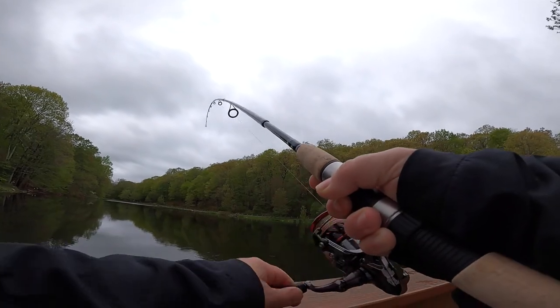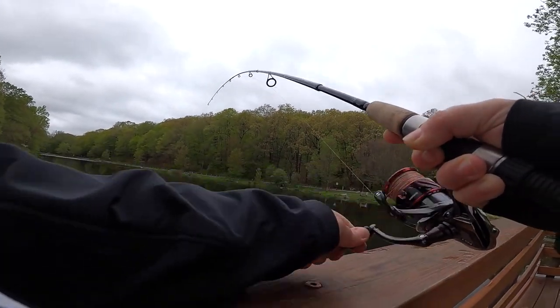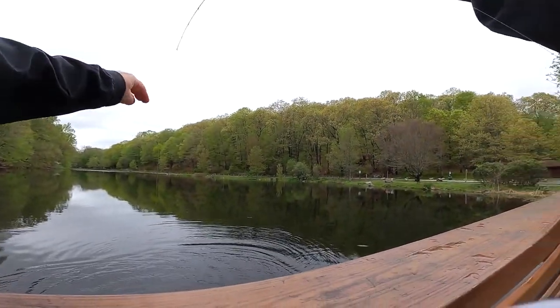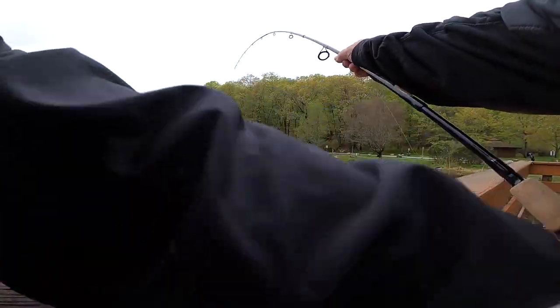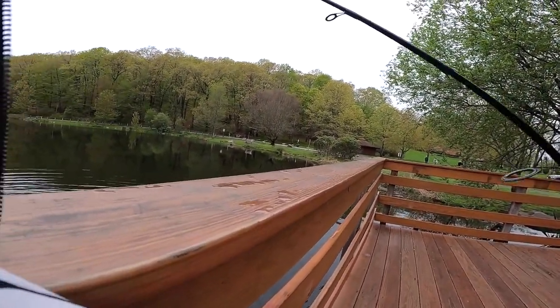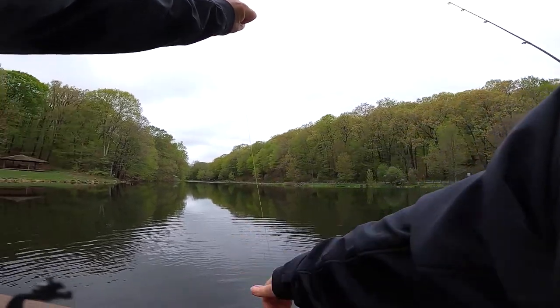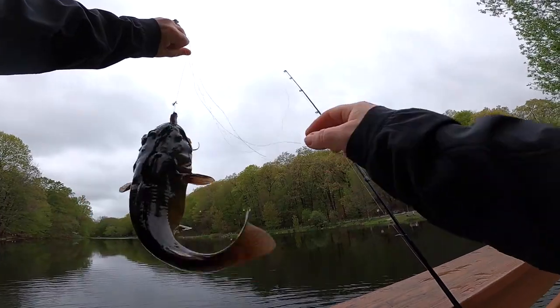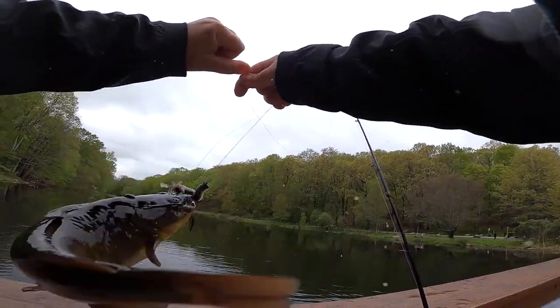I got a fish! I think it's a trout. Wow — nope, it's a nasty catfish. Gross.